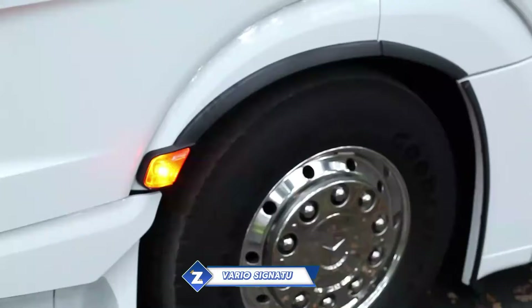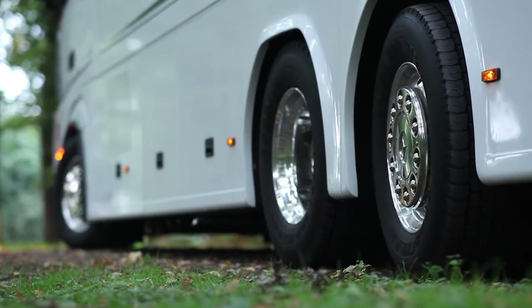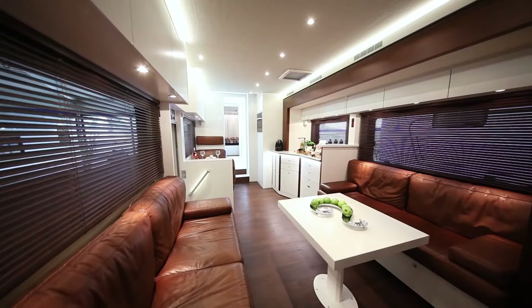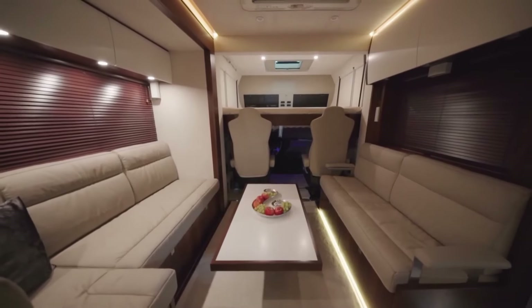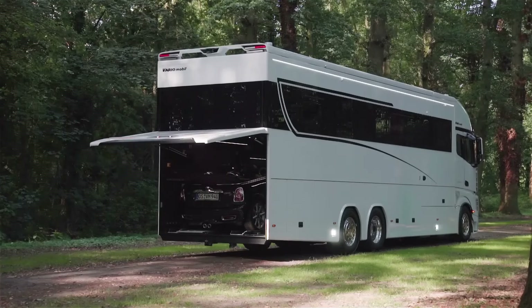Based on a Mercedes-Benz Actros chassis, the Vario Signature 1200 is an opulent and premium RV. It is a veritable giant of the road, measuring 12 meters in length and 26 tons in weight. A car as big as a Mercedes-Benz AMG GT can fit in its enormous garage.